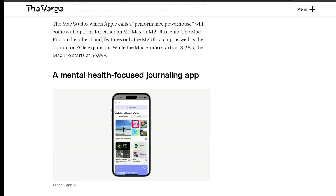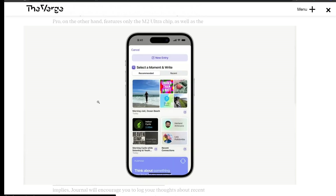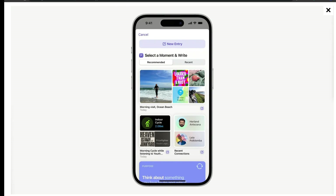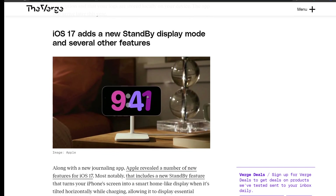The next announcement was a mental health-focused journaling app. Apple has a new iOS app called Journal. As the name implies, it encourages you to log your thoughts about recent activities or trips. Apple says the app is secured with end-to-end encryption and your logs are stored locally on your device. The app will arrive later this year.